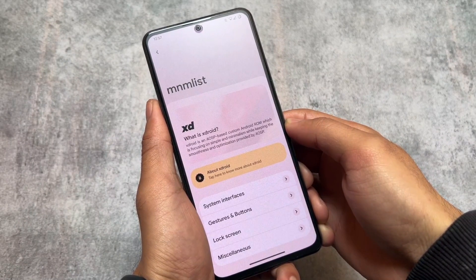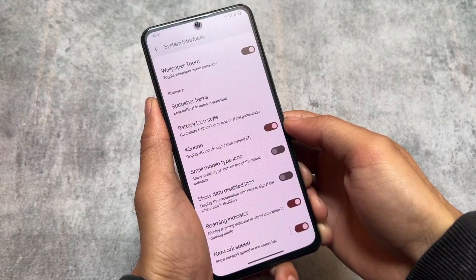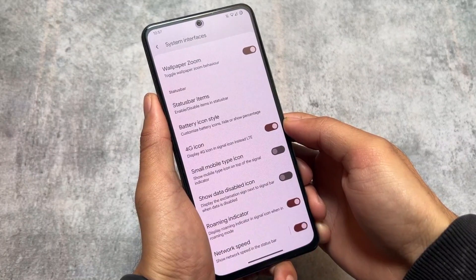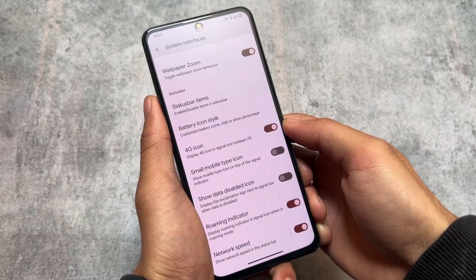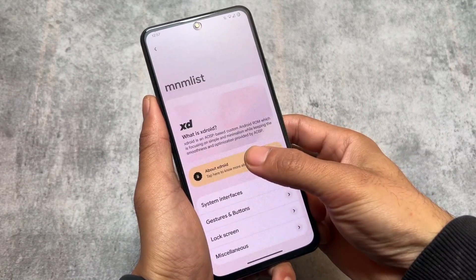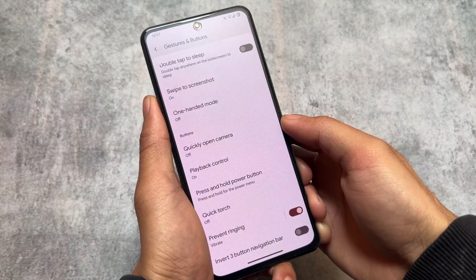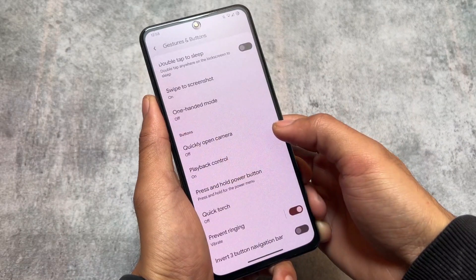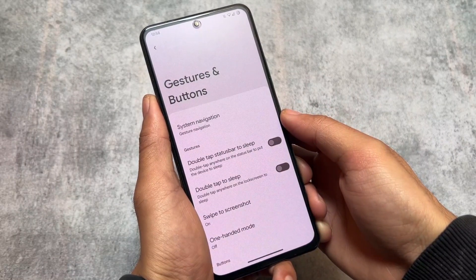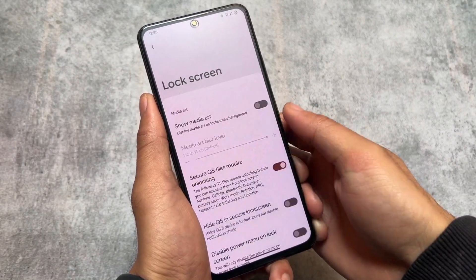It's based on AOSP, focusing on simplicity and minimalism while keeping smoothness. You have wallpaper zoom options, typical status bar customizations — status bar items you can enable or disable, battery icon style customizations, and even the network speed indicator. In gestures and buttons, you'll find double tap options, swipe to screenshot, and playback controls. It's not a customization-focused ROM, but it brings you the useful things you need.